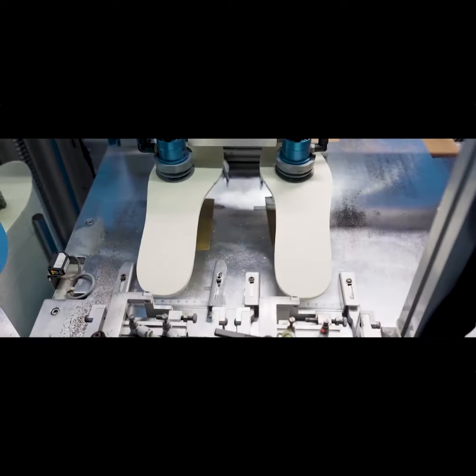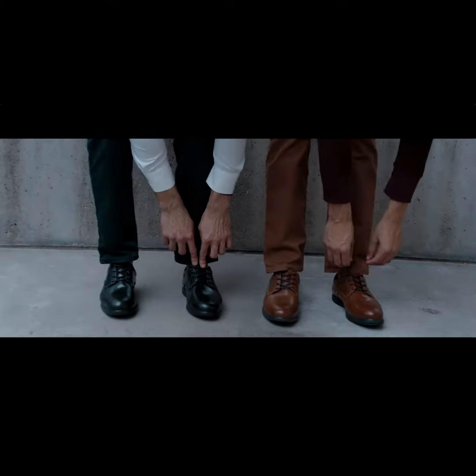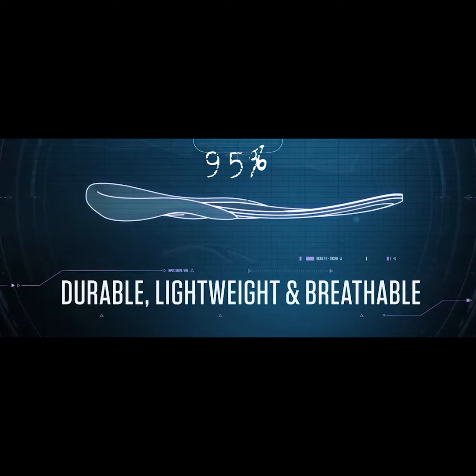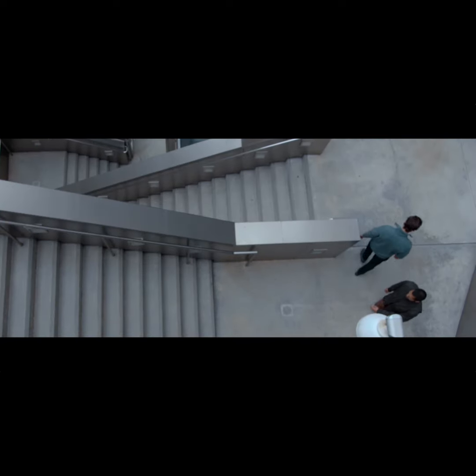Unlike traditional insoles, our compression is less than 5% over time. The cushioning and fit never change, providing maximum comfort every time you put on your shoe. These insoles are 95% breathable, allowing air to circulate in and around the inside of the shoe.